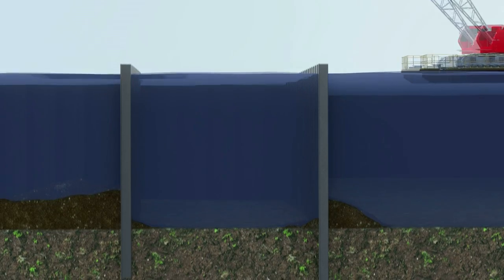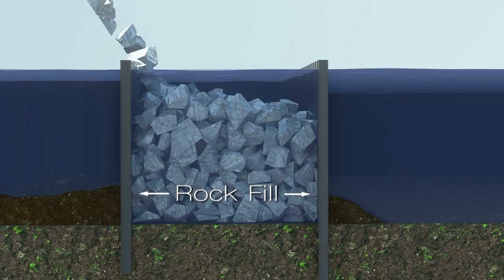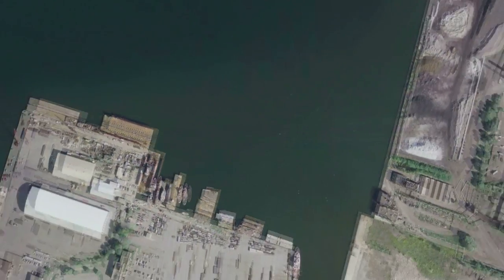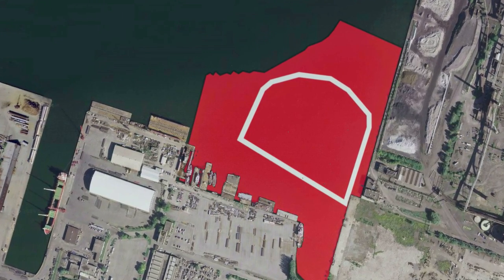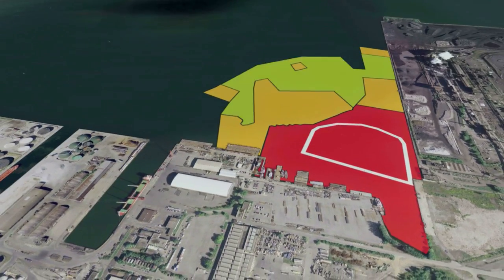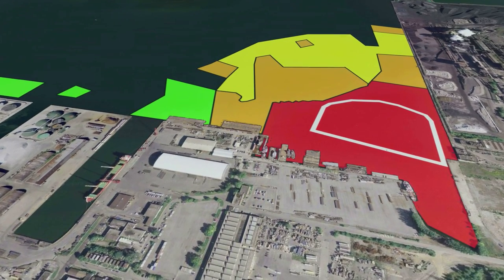Rock fill will then be placed between the inner sealed environmental wall and the outer structural wall to provide additional structural stability. As you can see, the ECF is situated over top of a large portion of the most contaminated sediments, shown in red. The remaining red and orange areas will be dredged and placed within the facility. A portion of the lesser contaminated sediment will also be placed in the ECF.